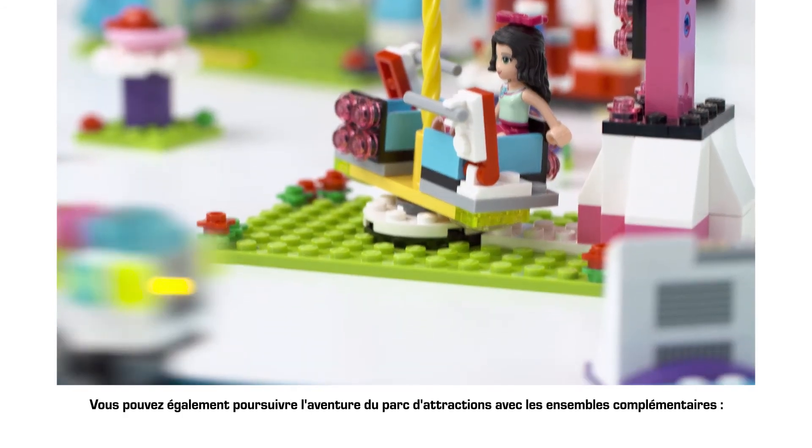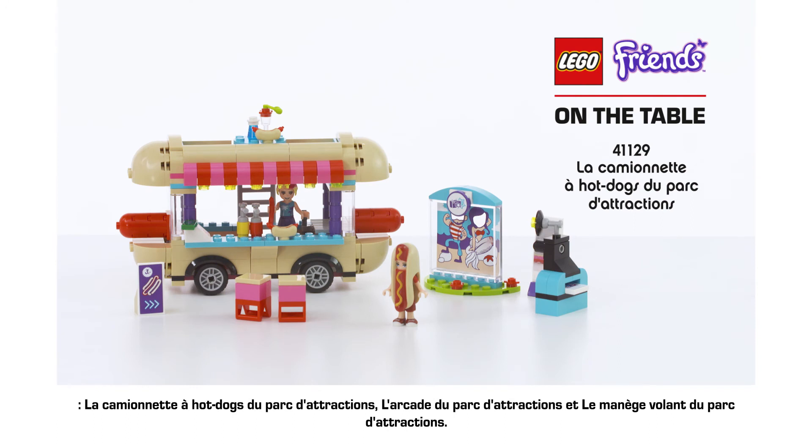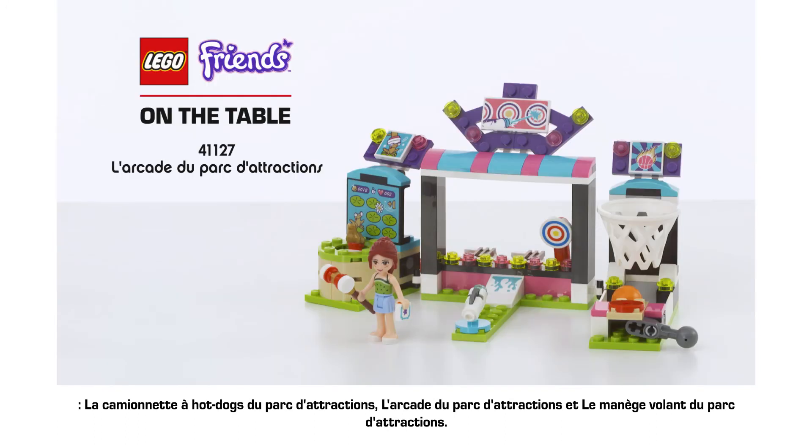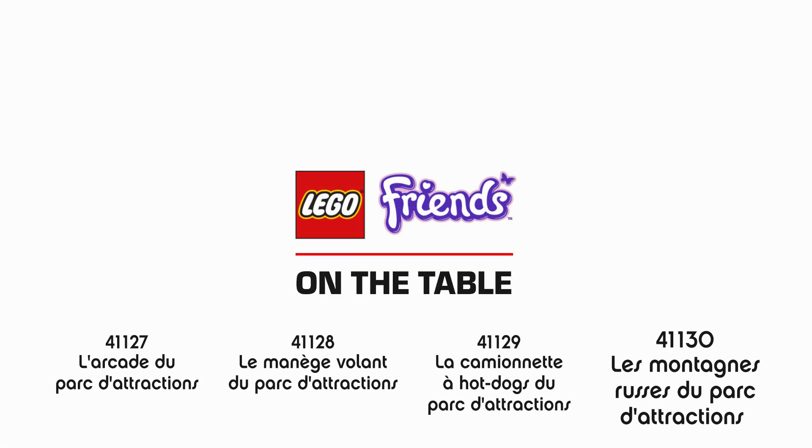And don't forget, you can carry on the amusement park story with the complimentary sets: the hot dog van, the arcade, and the super exciting space ride.